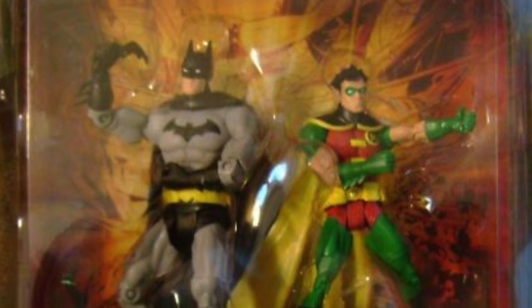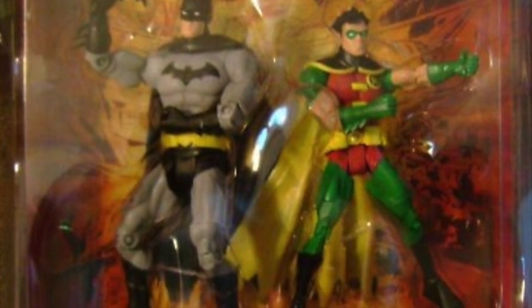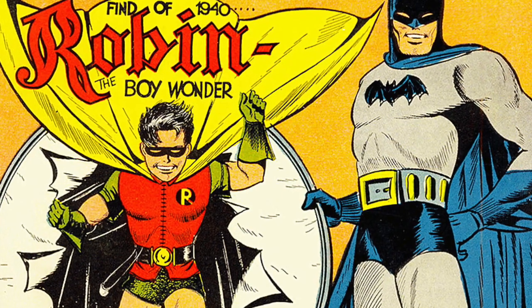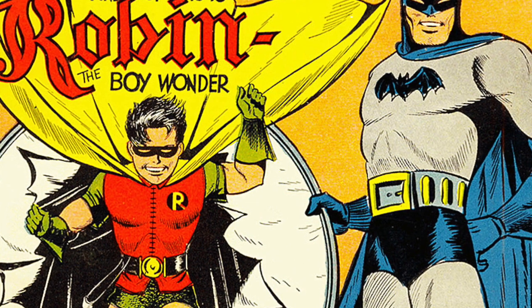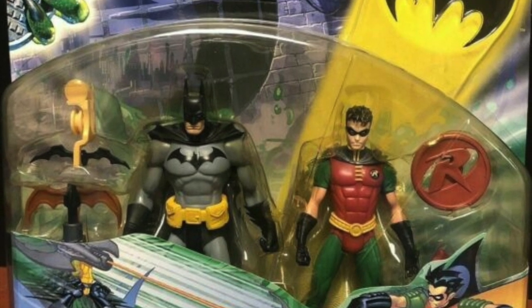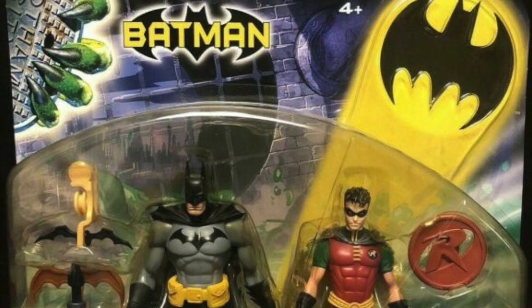We're starting with the Walmart two-packs of 2011. Walmart asked for some two-packs, and the first one was Batman and Robin, which I know makes absolutely no sense — why you would put Batman and Robin in a pack together is kind of crazy. But there was precedent: Mattel has done Batman and Robin in a pack together in the past. So everyone from the retailers to the licensors think this naturally goes together, and they're going to approve this pairing.